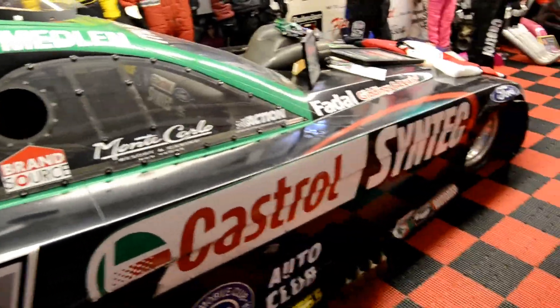This is the second Eric Medlin car — this one is Eric Medlin's car from when he had his wreck at Pomona.